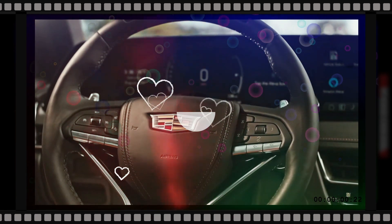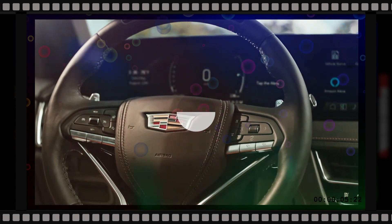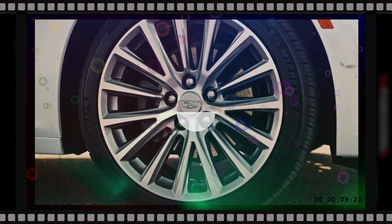The Sport trim embraces a black mesh performance grille with black borders. Cadillac also introduces two brand new exterior colors: Deep Space Metallic and Tropical Storm Metallic.